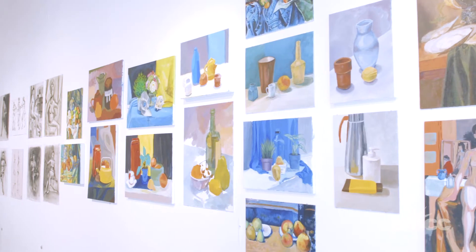This is my first time being a part of an exhibition in New York City, so I feel extremely proud and honored to be a part of this student show.